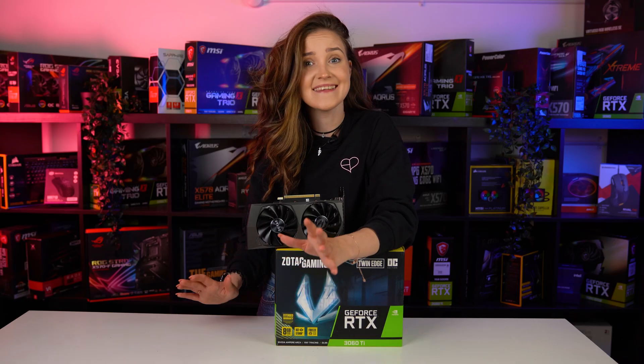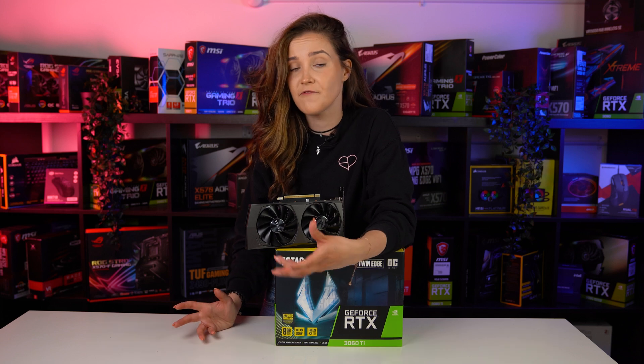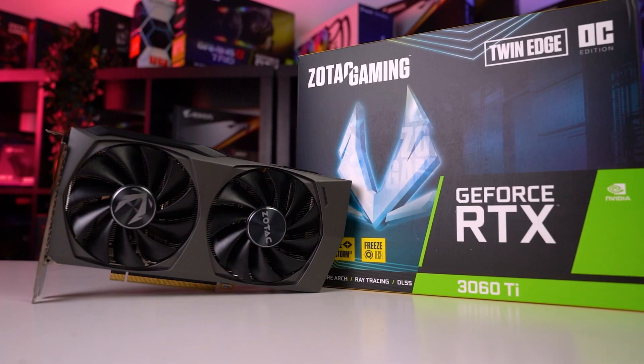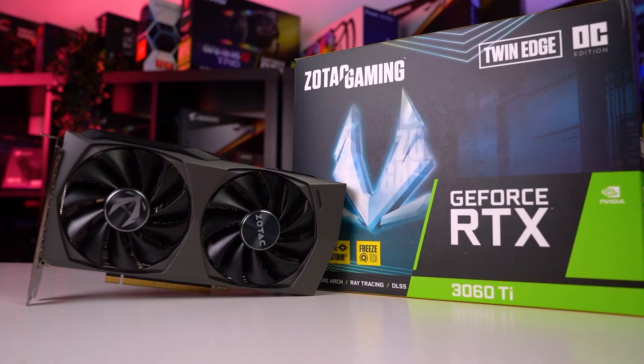But as we all know, this graphics card is not the newest generation from NVIDIA. Not that long ago, they released their 4000 series GPUs, especially with the RTX 4060 and 4060 Ti recent release. A lot of people started questioning if the RTX 3060 Ti is still worth it.